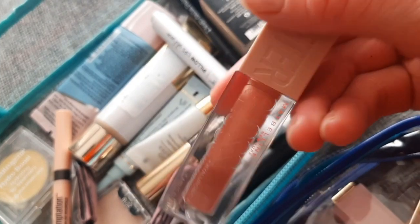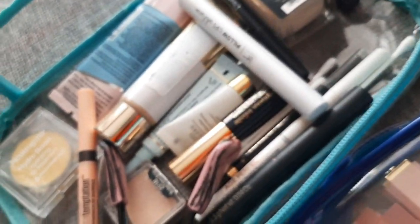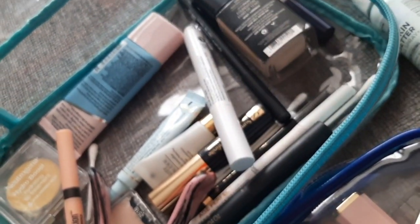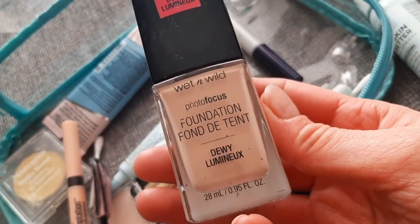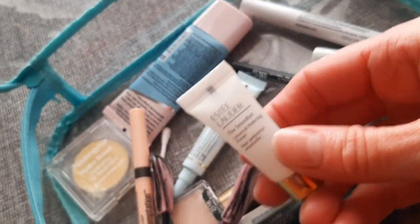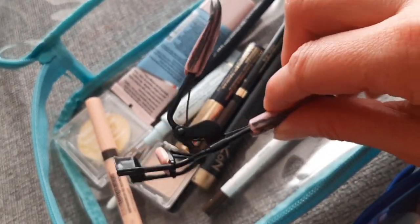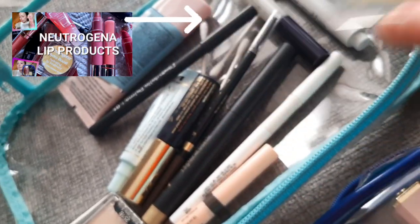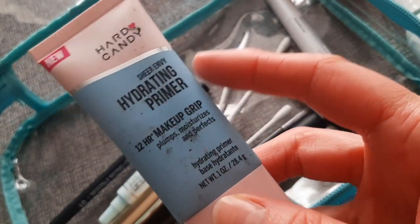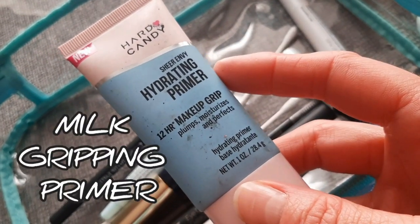That's the Lifter Gloss from Maybelline, and a couple more. For foundation, I have the L'Oreal Age Perfect Radiant Serum and the Wet and Wild — however I prefer the L'Oreal. Then the mini size of the primer and eyelash color from Japonesque.